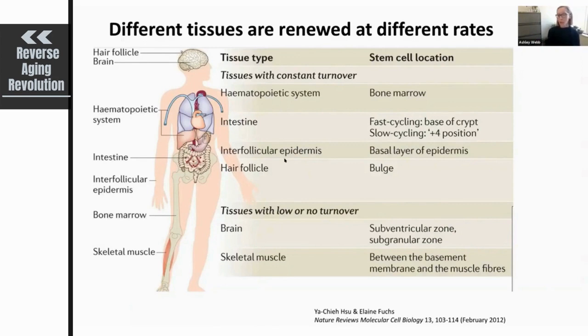The skin is also a high turnover tissue and stem cells are critical for maintaining healthy skin during the aging process. Some tissues have much lower turnover — the brain is an example of this. There are two specialized neural stem cell niches, and neurogenesis — the formation of new neurons from stem cells in these niches — is important for healthy aging and maintenance of cognitive function and sensory functions with age.